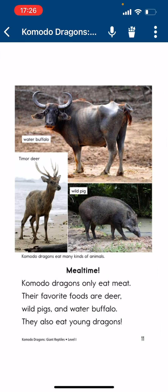Meal Time. Commodore Dragons only eat meat. Their favorite foods are deer, wild pigs, and water buffalo. They also eat young dragons.